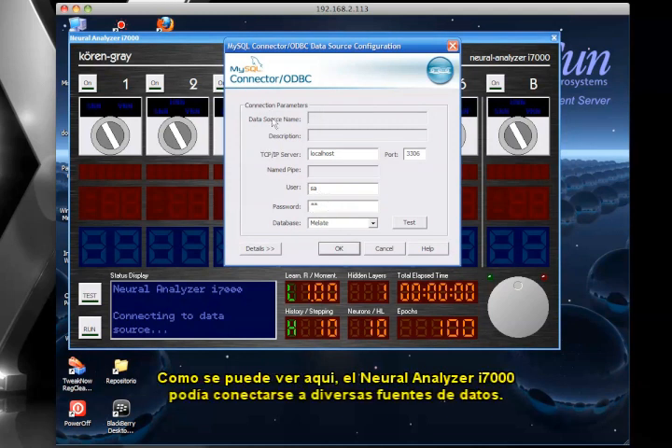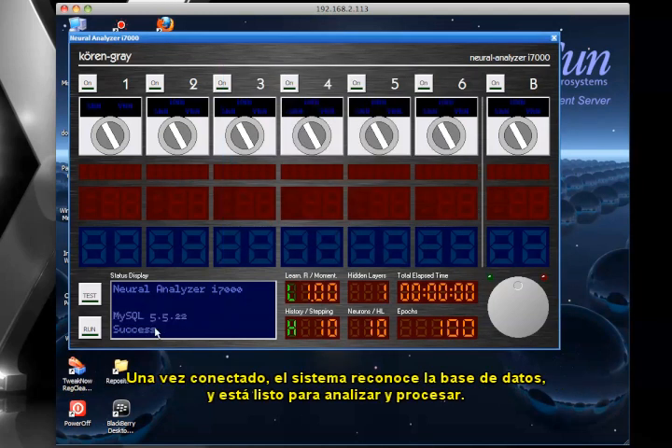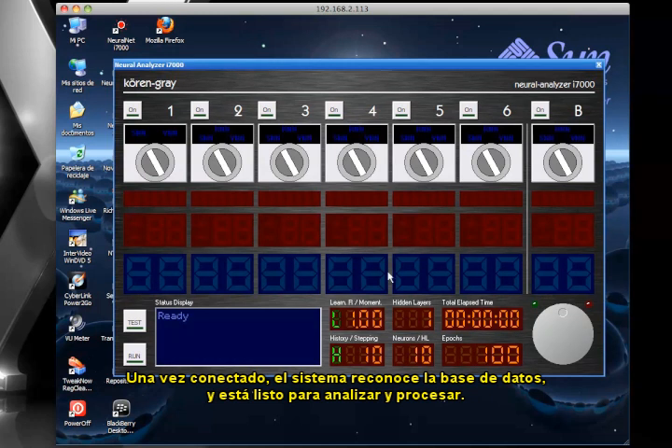As can be seen here, the Neural Analyzer i7000 was able to connect to many different data sources. Here, for instance, the connection is being made to a MySQL server. Once connected, the system acknowledges the database and is ready for analyzing and processing.